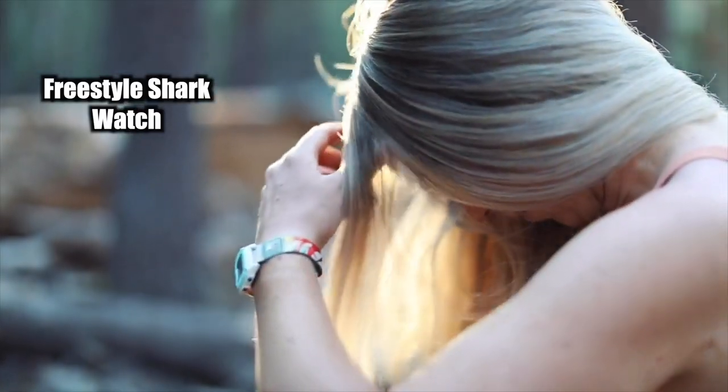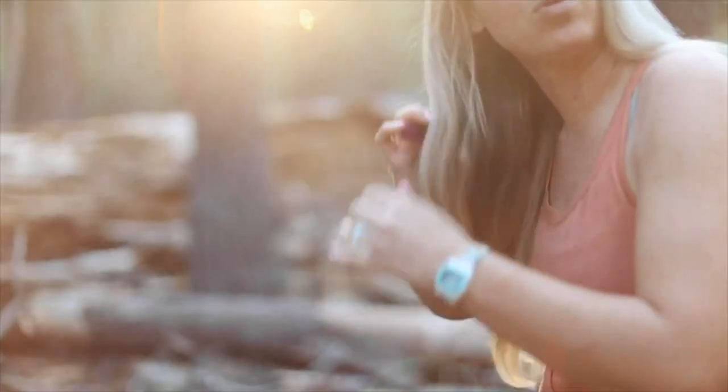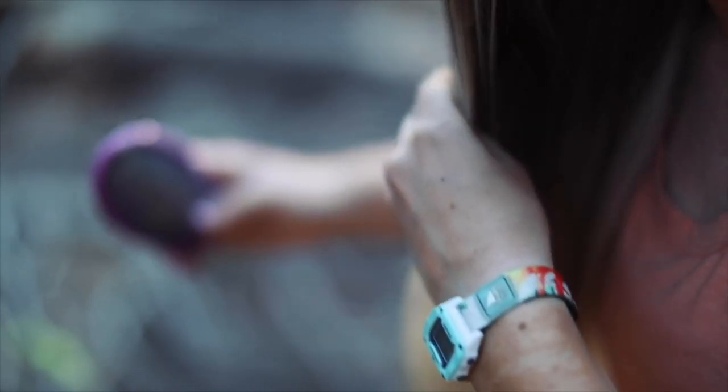For my watch, I had a Freestyle Shark. I loved this little thing — it's super light and durable, and there is no charging or changing of batteries required, so it gets a double thumbs up from me.